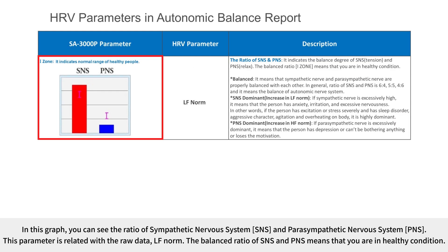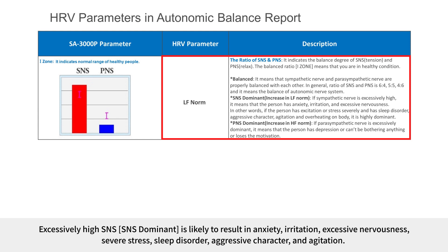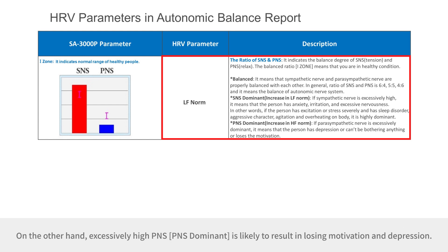In the SNS/PNS ratio graph, you can see the ratio of sympathetic to parasympathetic nervous system, related to the raw data LF norm. A balanced ratio means you are in healthy condition; if both bars are within the eye zone, SNS and PNS are properly balanced. In general, the ratio is 6:4, 5:5, or 4:6. Excessively high SNS is likely to result in anxiety, irritation, excessive nervousness, severe stress, sleep disorder, aggressive character, and agitation. Excessively high PNS is likely to result in loss of motivation and depression.